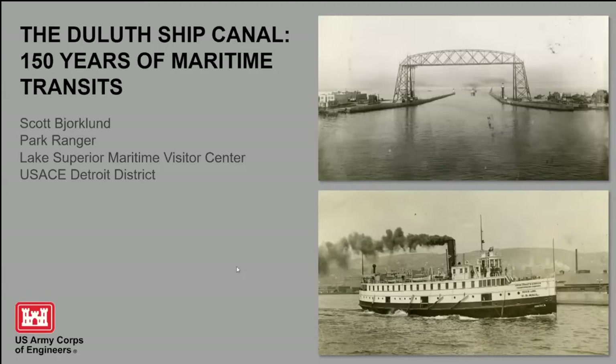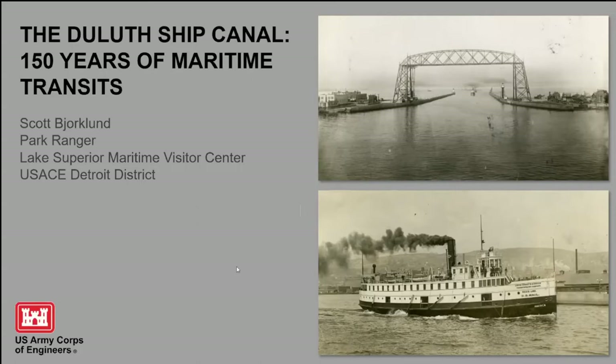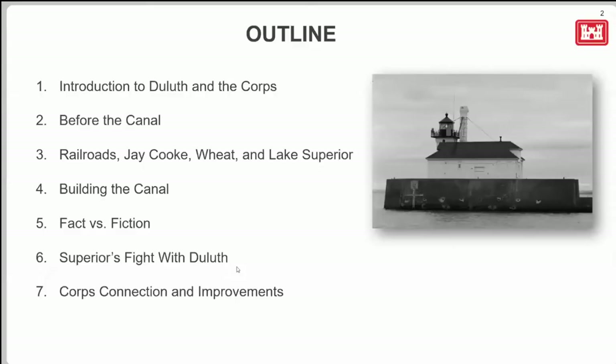It's the major entrance into the Duluth-Superior harbor. Although it doesn't look like a very major huge structure compared to, say, the Welland Canal closer to you, where we have miles and miles worth of channel with locks, it's a very important piece of navigational structure here on Lake Superior, because of how important the shipping is that comes in and out of Duluth-Superior.